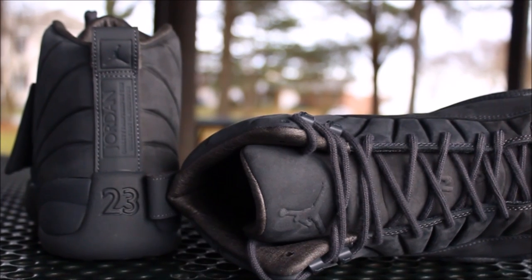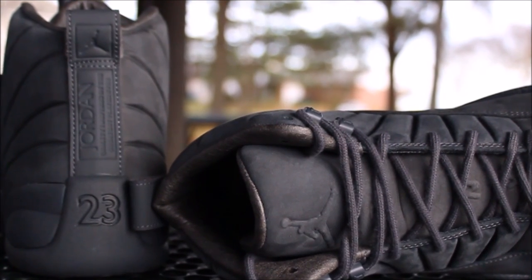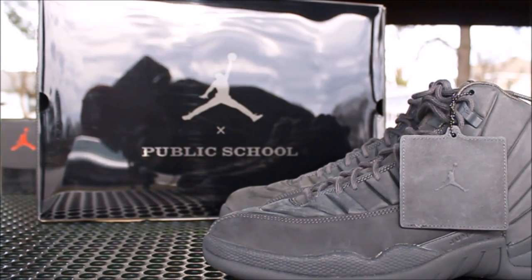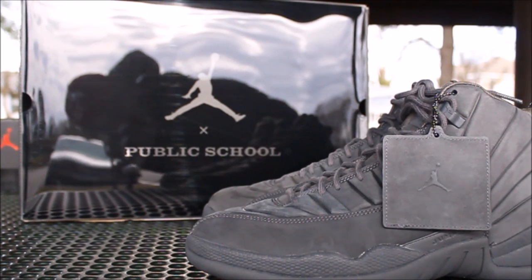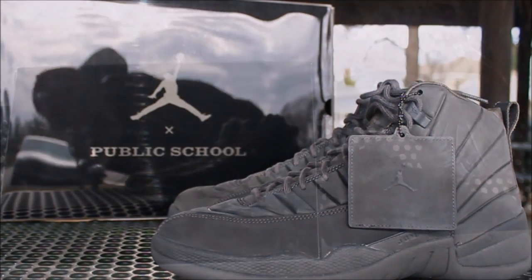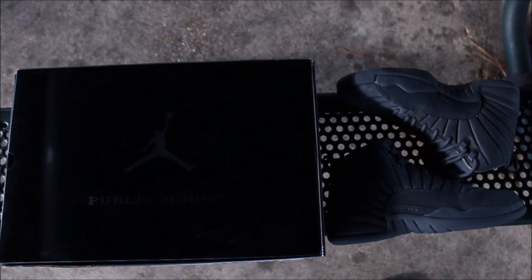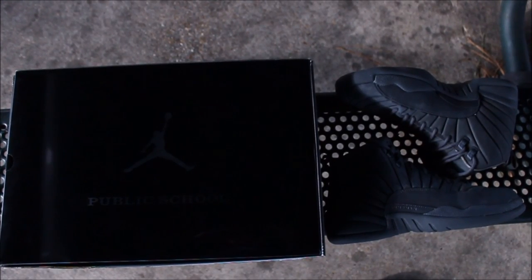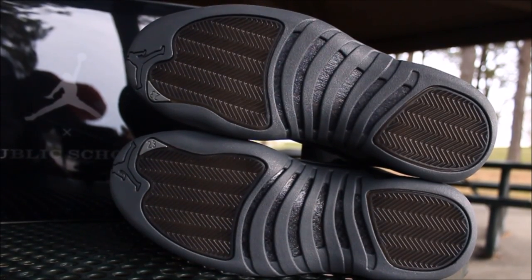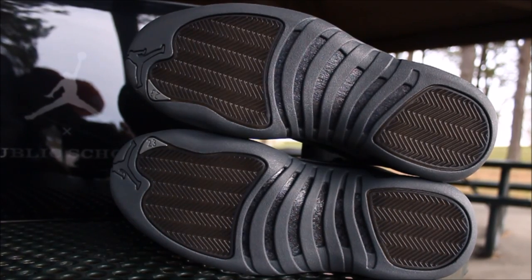The box up there says Public School — it's a Jordan x Public School collab. The box is huge, way bigger than my Jordan 11 box. If you follow me on Instagram you'll see them side by side where I compare both. Comment down below and let me know how you feel about these.